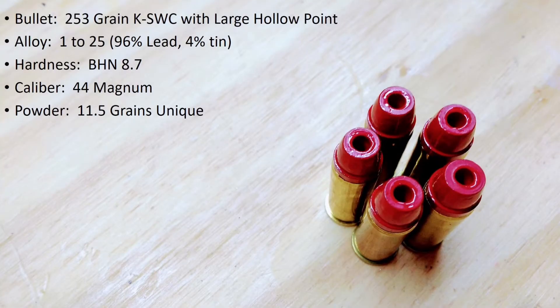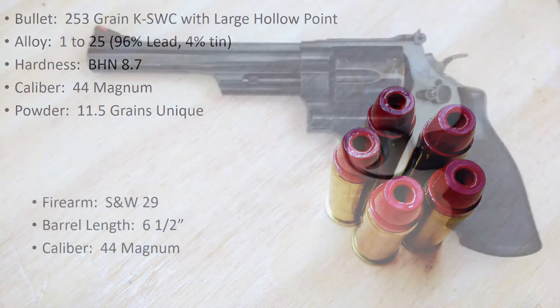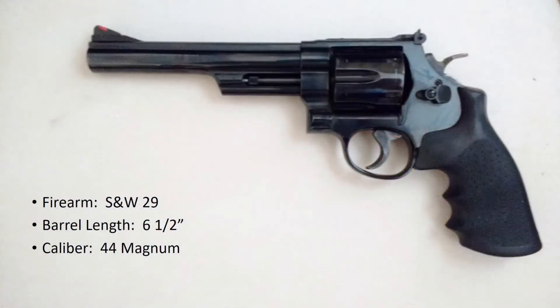For the last test we looked at the 253 grain Keith semi-wad cutter with the large round hollow point, loaded with 10 grains of Unique, which gave an average velocity of 1130 feet per second. Today's test will be the same 8.7 BHN bullet, but I've increased the powder charge to 11.5 grains of Unique. Once again, these will be shot from the Smith & Wesson 29 with a 6.5 inch barrel.